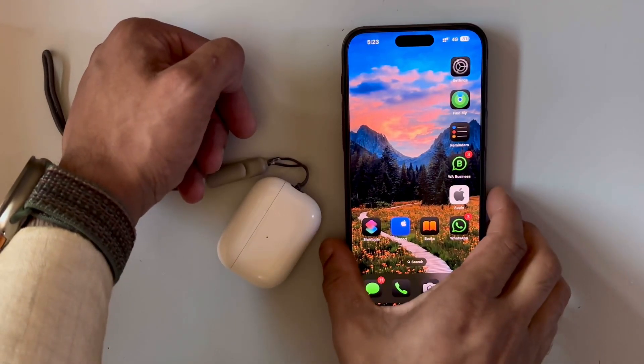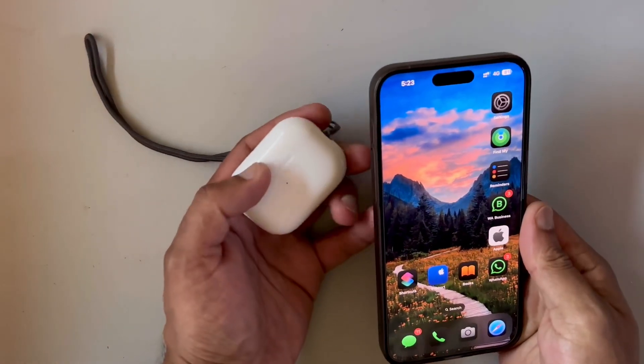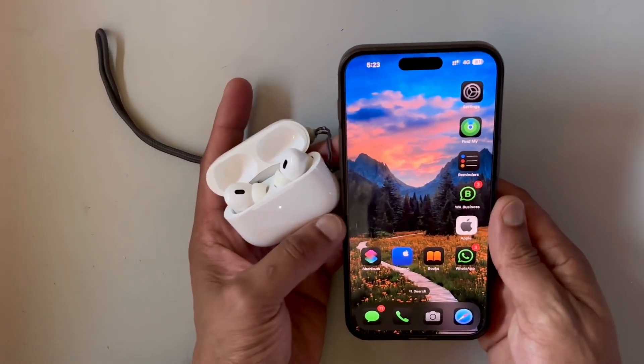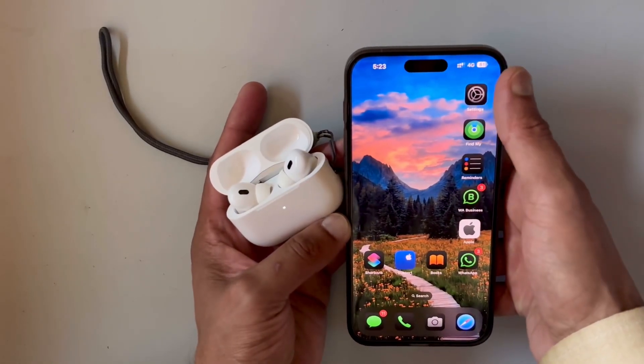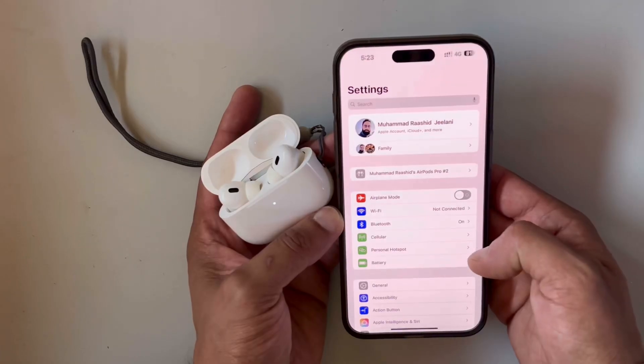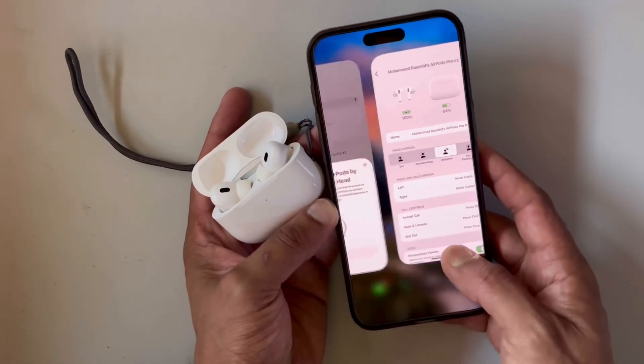Assalamu alaikum, welcome again to my channel. Last week Apple dropped the new software update for AirPods Pro 2, bringing it to software version 7.8.2.9.4. After updating my AirPods Pro 2,